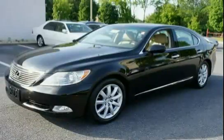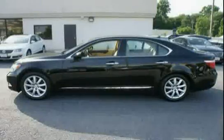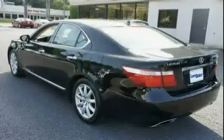This 2007 Lexus LS 460 is equipped with a navigation system, side impact door beams, rear wheel drive, impact dissipating upper interior trim, electric power steering, and liquid filled engine mounts.